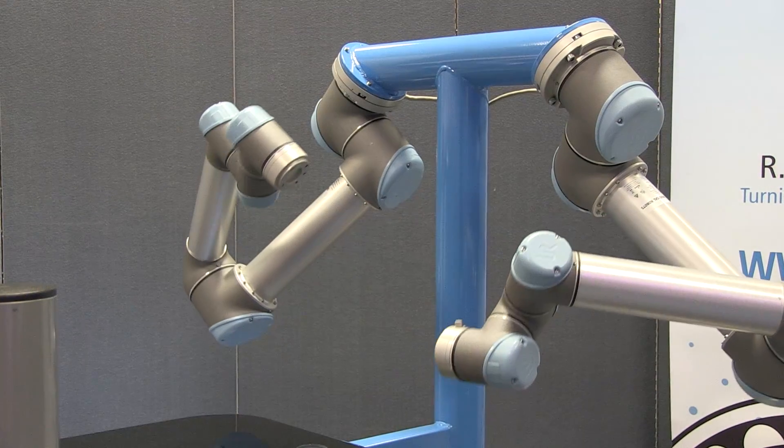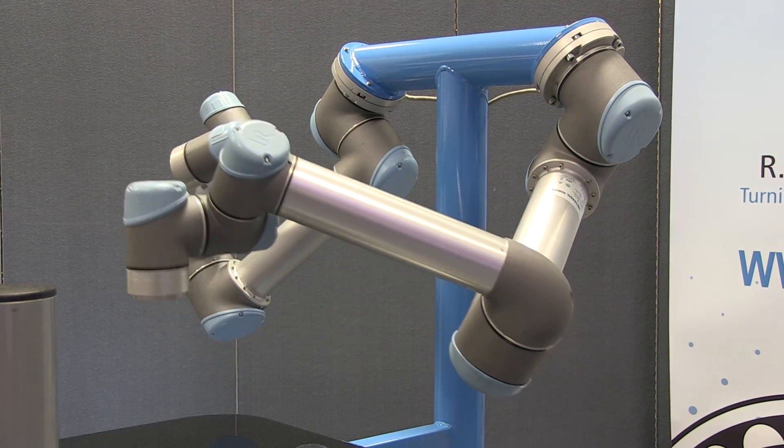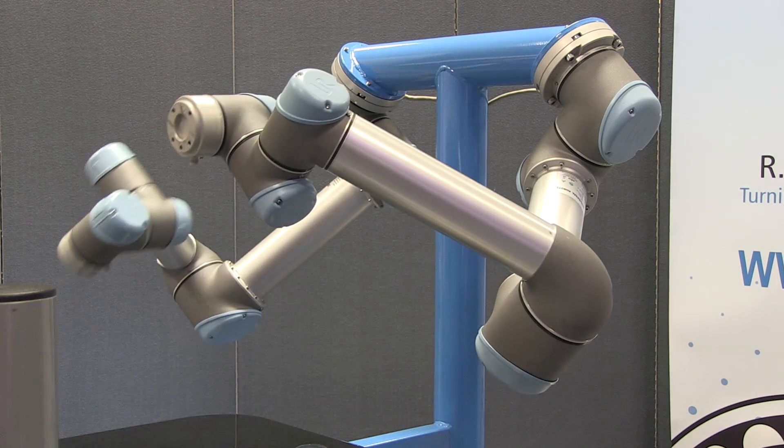One thing that's really quite clear is that we're going to get robots working with people. So far, we've tended to have robots in one area and humans in another area — because it's safer to put them in a cage. But that really limits the number of applications and opportunities we can use robotics for.